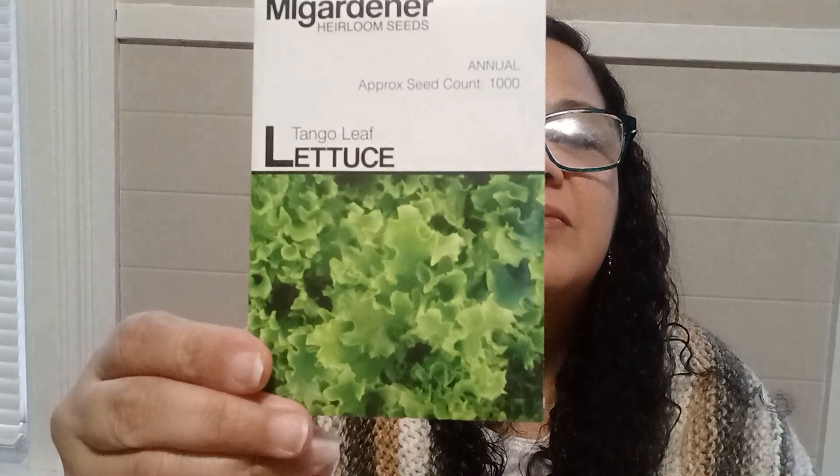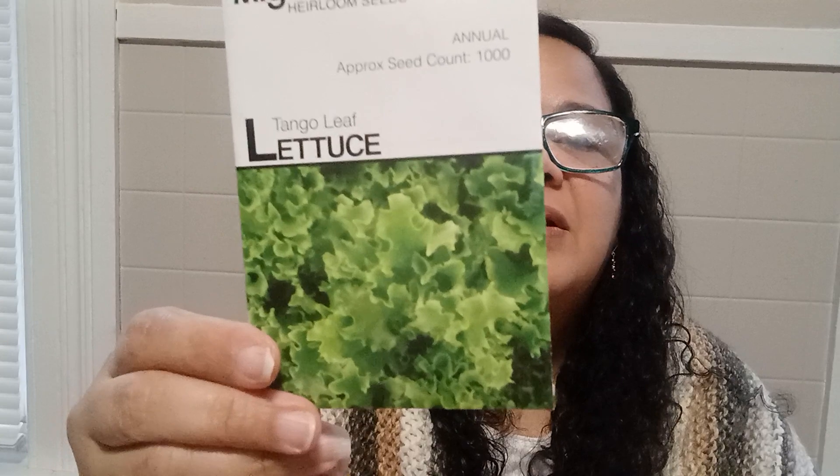The next one is also annual with approximately 1,000 seeds — it's the Tangleleaf Lettuce, which I like. And the next one is called Freckle Romaine Lettuce, which I've never grown before — I'm excited. It's also annual with an approximate seed count of 1,000.